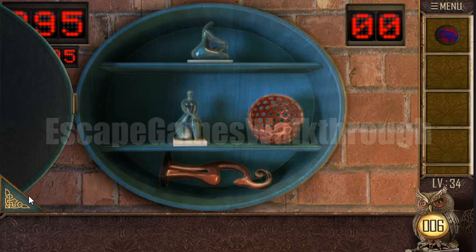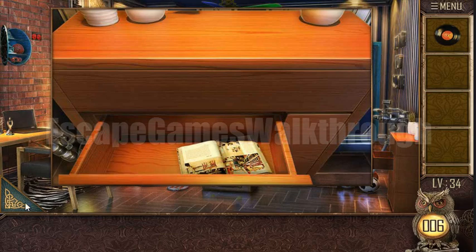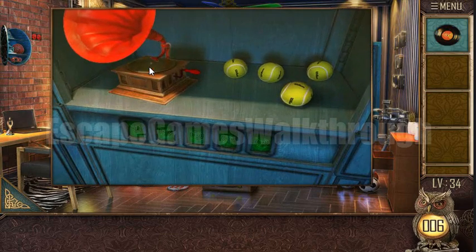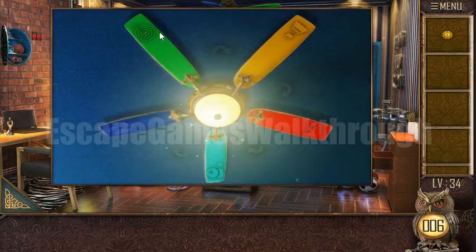Here's the token we have found. Now let's use this token to open the drawer. Here's a music disc — let's play this music disc. Here we have also got a token.